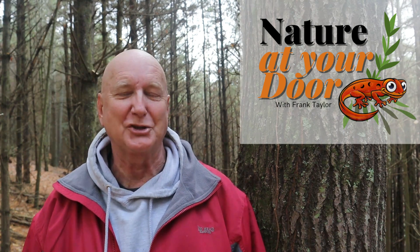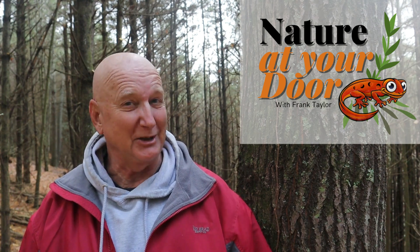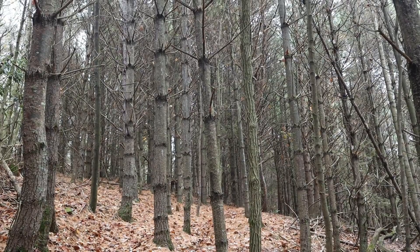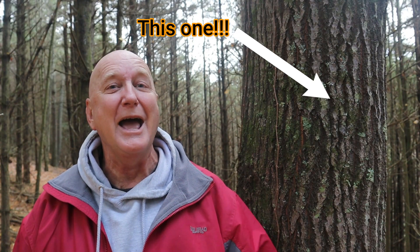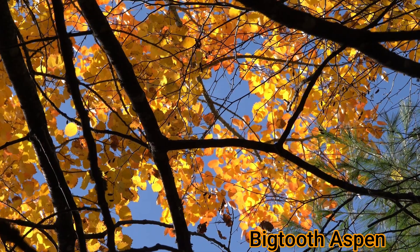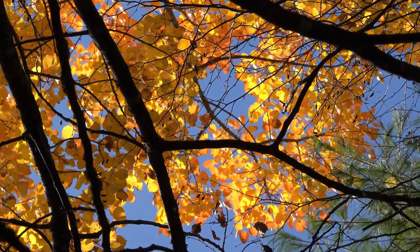Hi, this is Frank Taylor with Nature at Your Door. I'm here in the Appalachian Mountains at about 2,700 feet in far southwest Virginia. I've got about 50 acres here and I have walked this property for 12 years. This weekend I've found a tree that I've never seen before anywhere in the state of Virginia or anywhere for that matter. The tree is a big tooth aspen, and I had to get several people to come in with me and figure this out because it was so unusual for us.